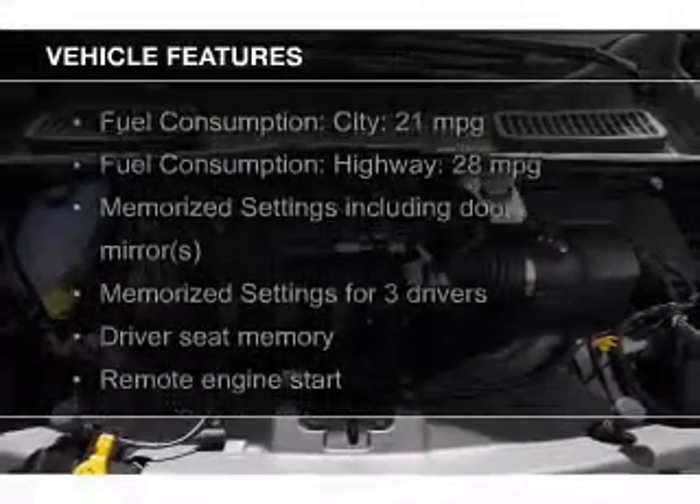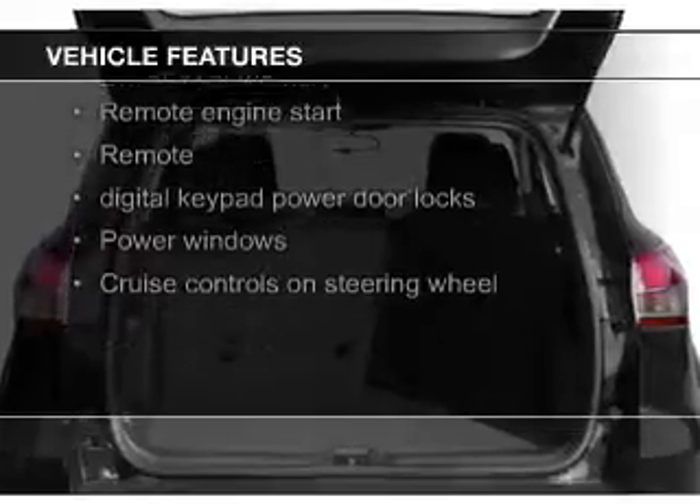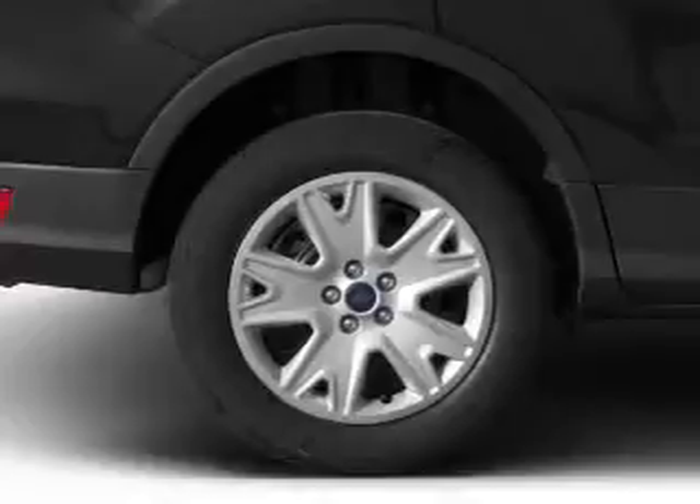The features include a turbocharger, push-button start, heated seats, Bluetooth connectivity, Ford Sync voice activation, and Sirius XM satellite radio.